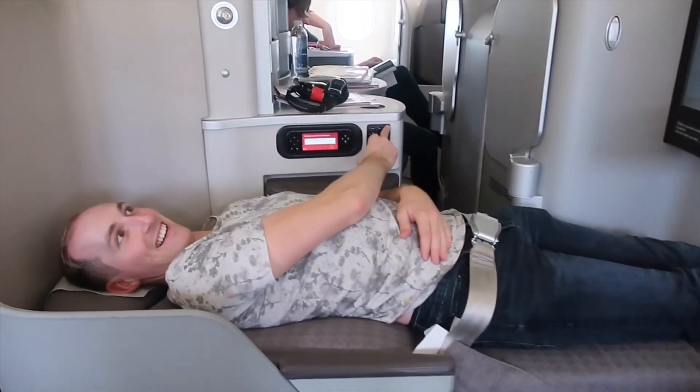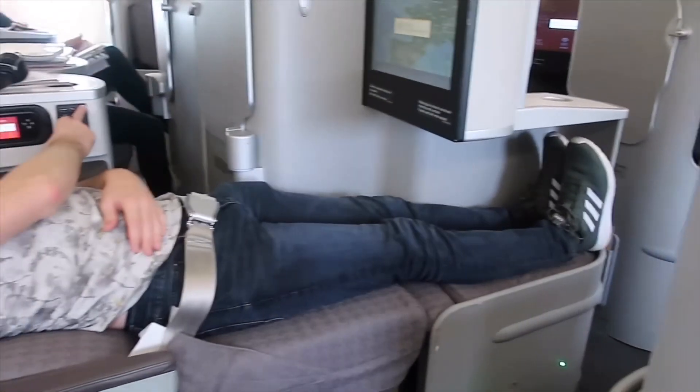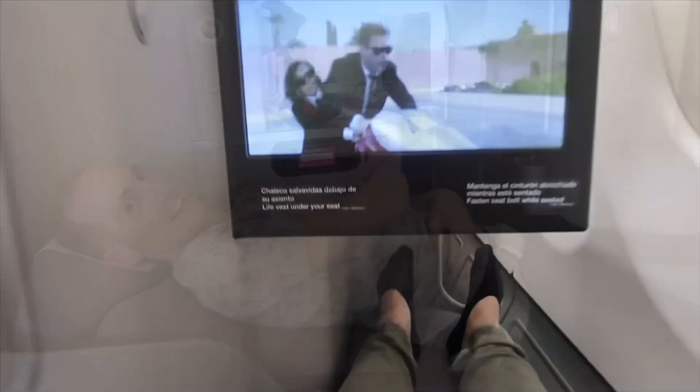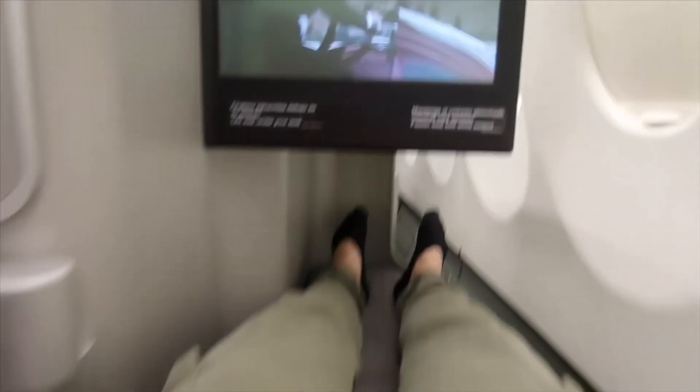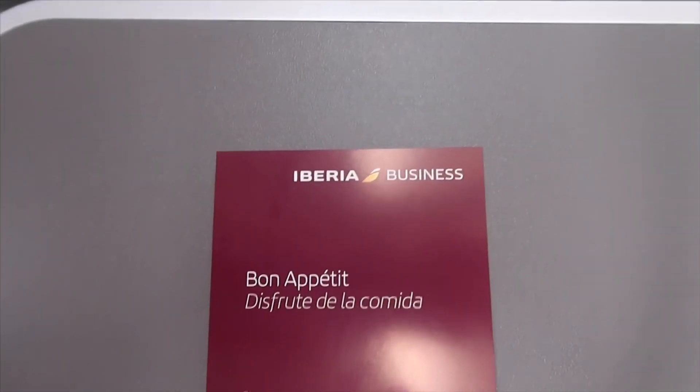All seats in the Iberia A340 business class cabin are fully flat beds, as Jordan is demonstrating here. I also thought the legroom was ample, especially for the seats located next to the window.